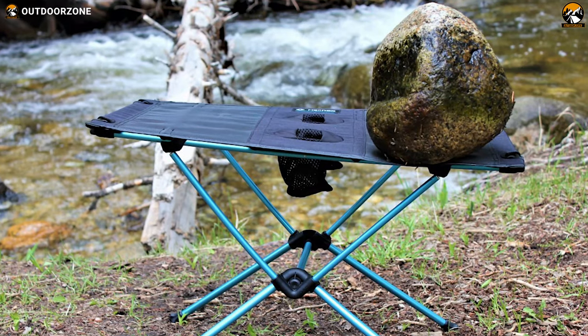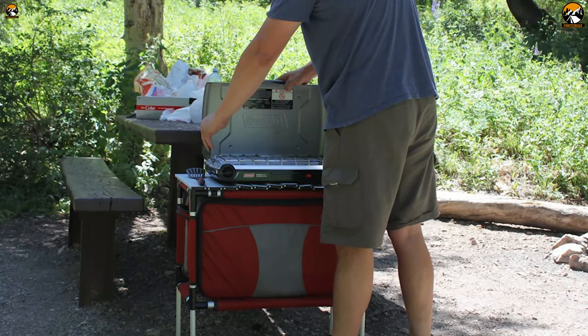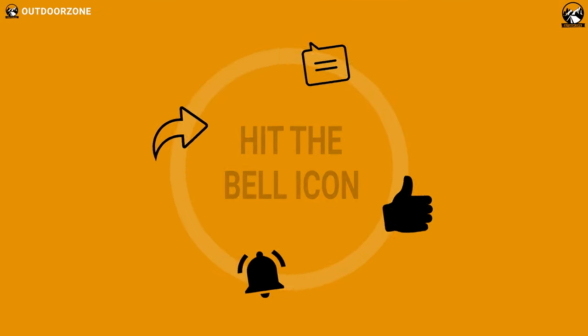So that was our list for the 5 best camping tables in 2021 just for you. If you think we've missed a product or there's a product we should add, we'd love to hear your opinion.